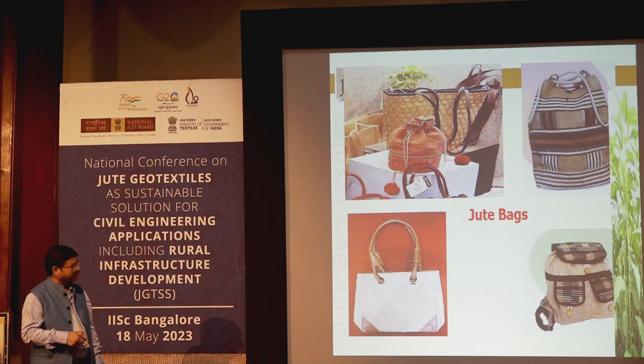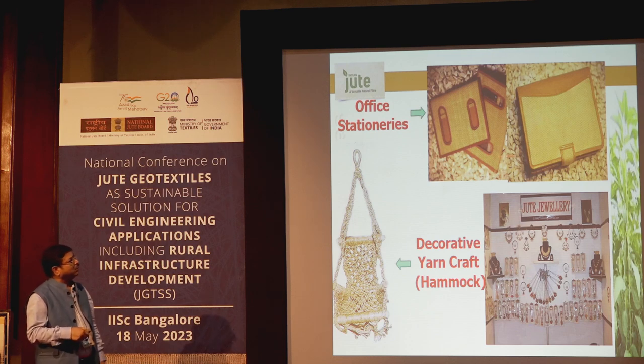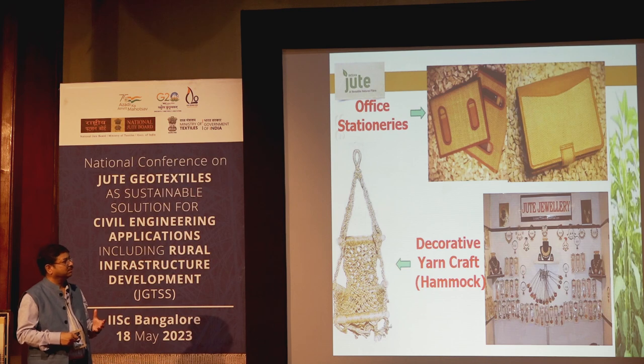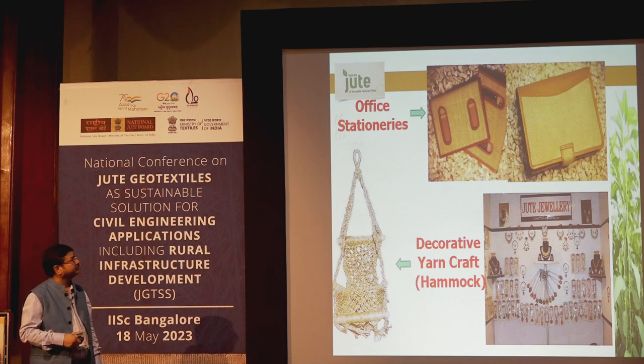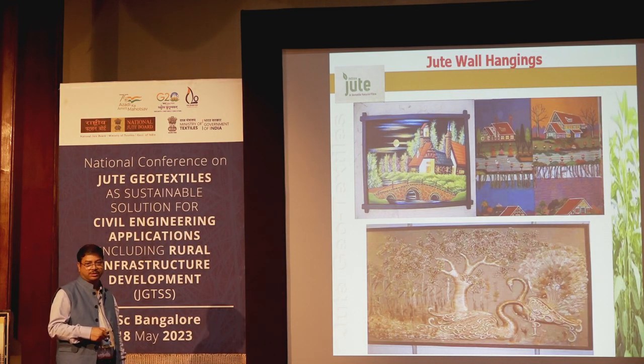There are different kinds of jute bags, file folders, stationery, and jewelry available. We are also developing footwear from jute. Other products include hammocks and various handicraft items. Wherever we exhibit these products, we receive a very good response from participants. Some items also carry the GI tag and are exported to different countries.